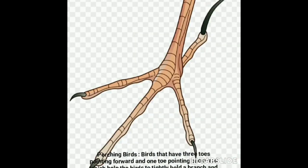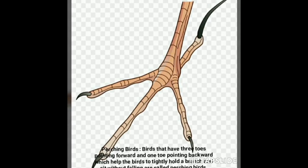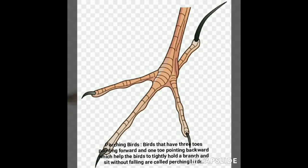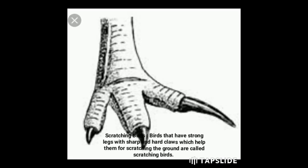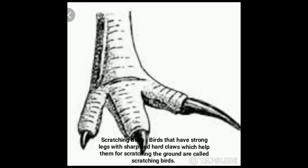Perching birds have three toes pointing forward and one toe pointing backward, which help them to tightly hold a branch and sit without falling. Examples include crow, sparrow, and myna. Scratching birds have strong legs with sharp and hard claws to scratch the ground. Examples include hens.